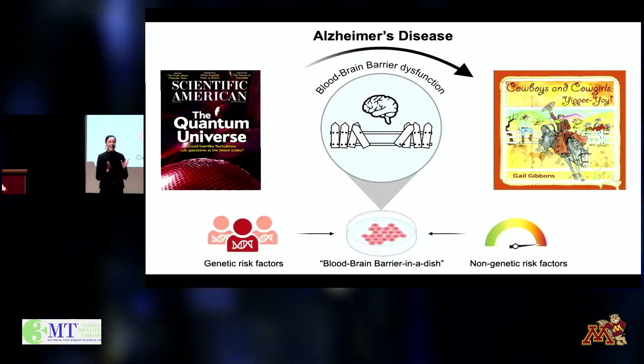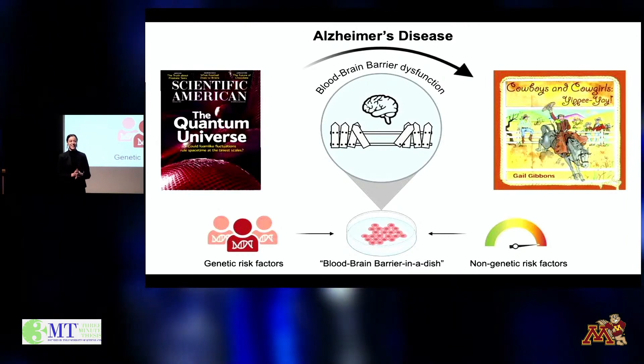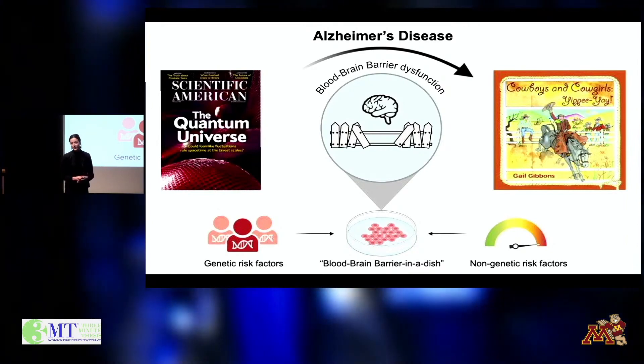My grandpa Julius was an avid reader. In the evenings, he would recline into his favorite chair and reach for the latest issue of Scientific American.